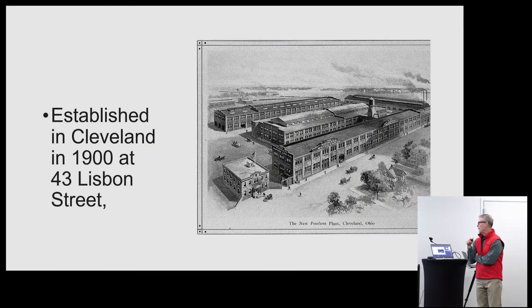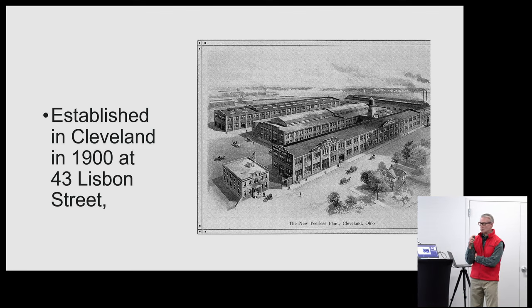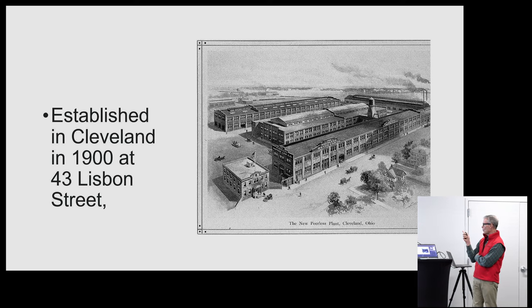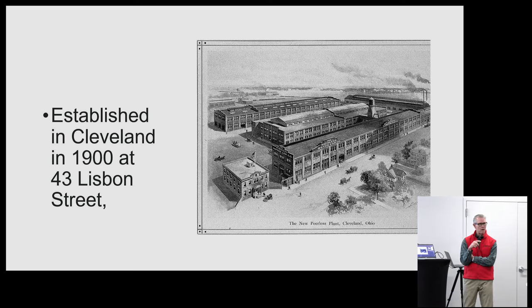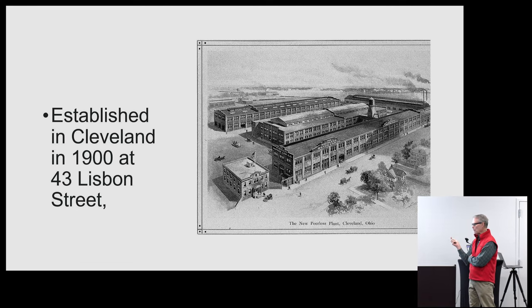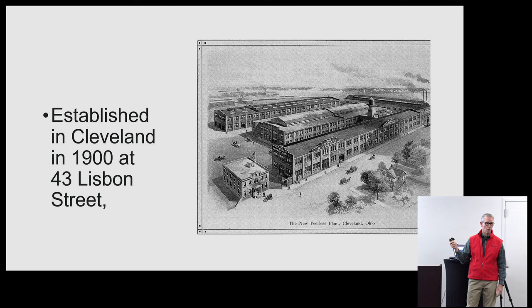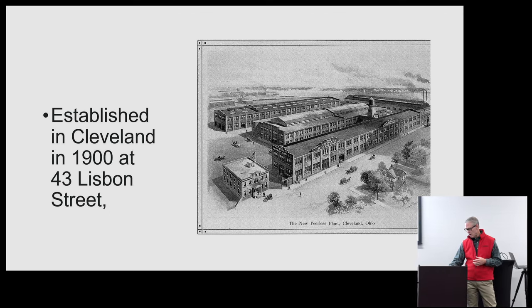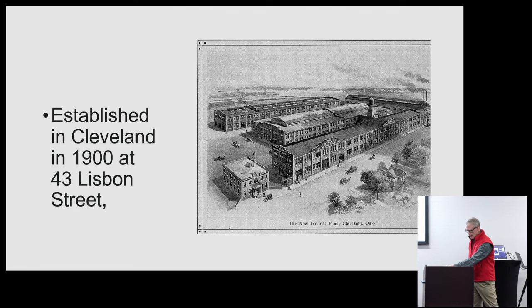By about 1900, Peerless establishes their plant — looks very modern by most descriptions — at 43 Lisbon Street in Cleveland. They remained in this spot their entire manufacturing history, continuing to expand it and manufacture more and more of their own parts in-house, including engines at some point. They really were the modern car manufacturer at that time.